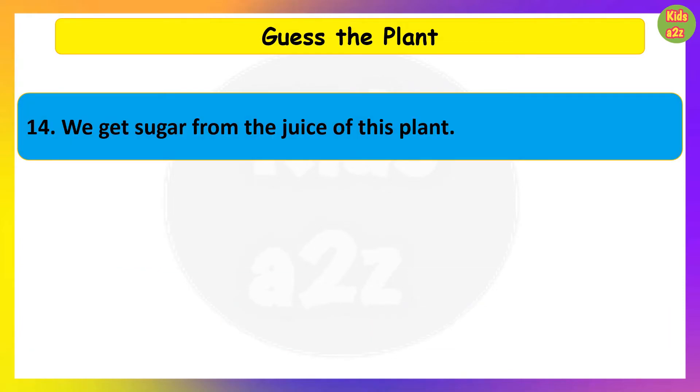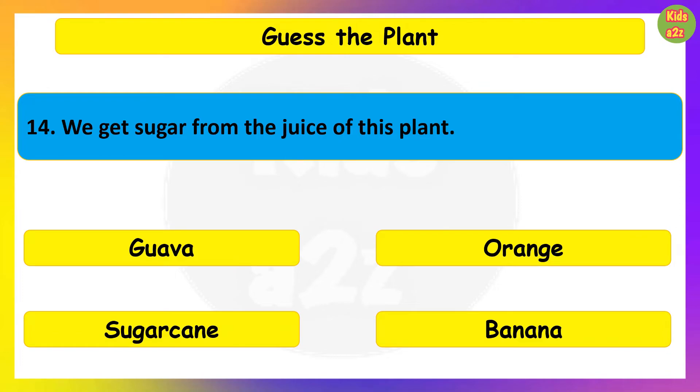We get sugar from the juice of this plant. Guess the plant. Sugarcane.